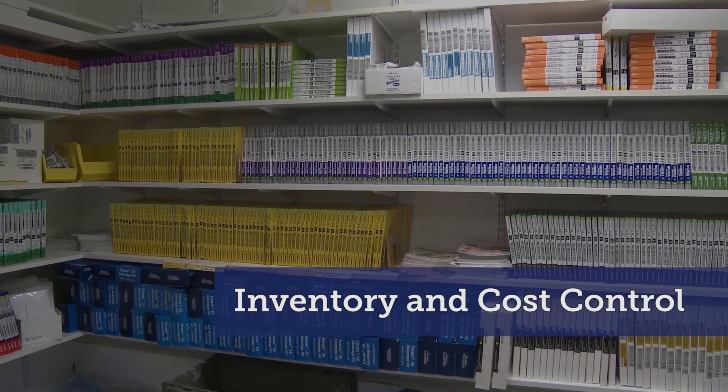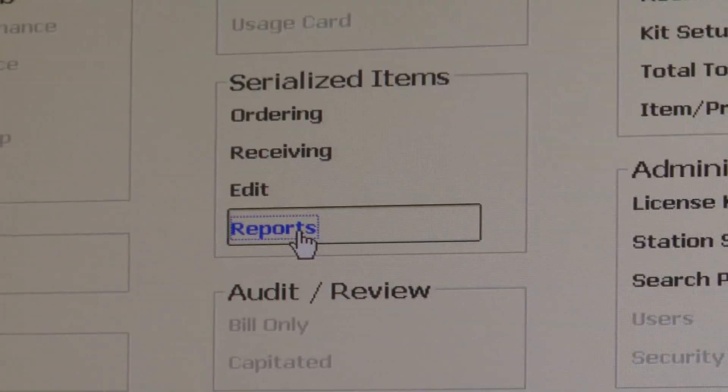When we started the project, we were told that there was around $800,000 worth of inventory in this location. When we implemented the point-of-use system that allows us to capture the UDI, we determined that there was over $2 million worth of product.